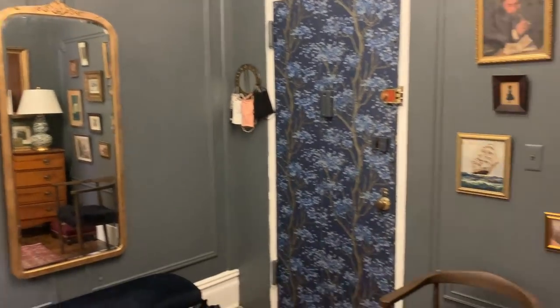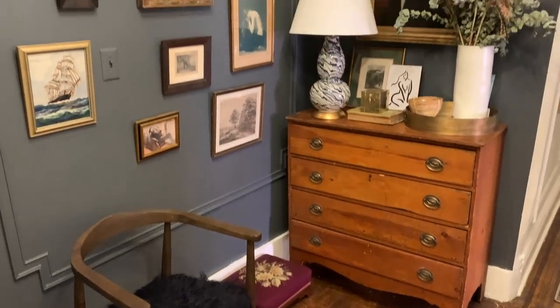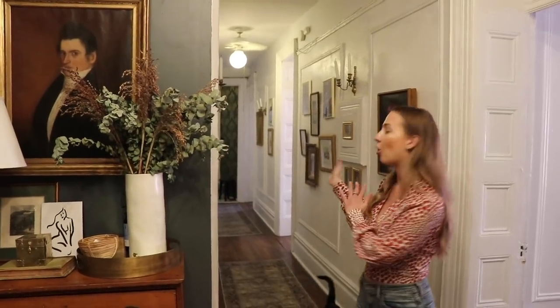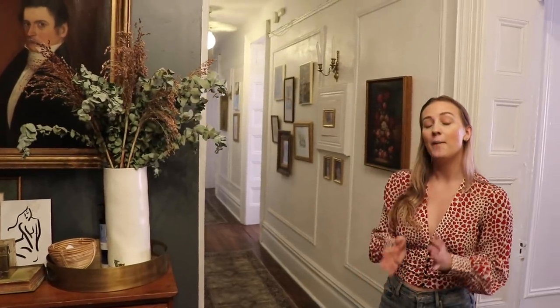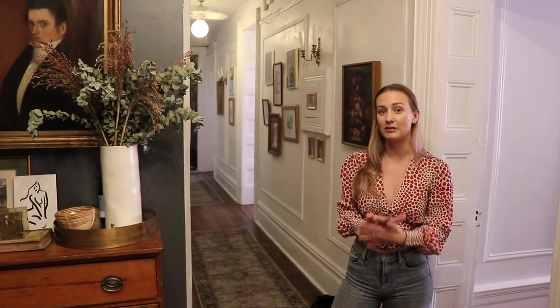Right now we're standing in my foyer. This is obviously the entrance to my home, and I've done a lot of work in this space. I recently painted it this slate color. I was really nervous about having it a different color than the hallway. I thought it would look weird, but I'm really happy I did because I think it's a great way to define the space and make it feel like its own room rather than just an entryway.